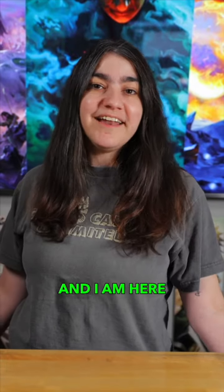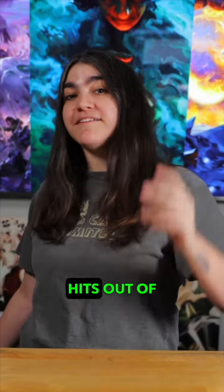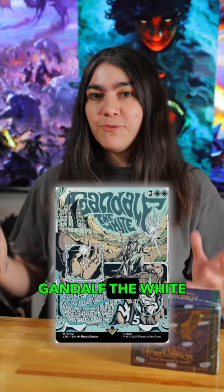Hey guys, what is up? It is Kealala and I am here to bring you my top five hits out of the new Lord of the Rings Special Edition. Coming in at number five, we have Gandalf the White.